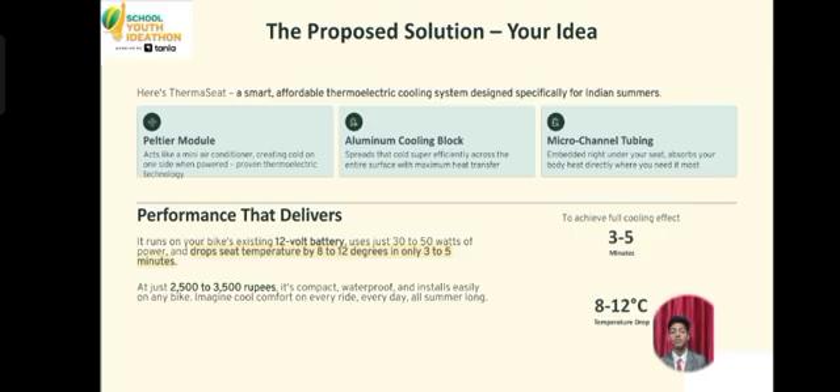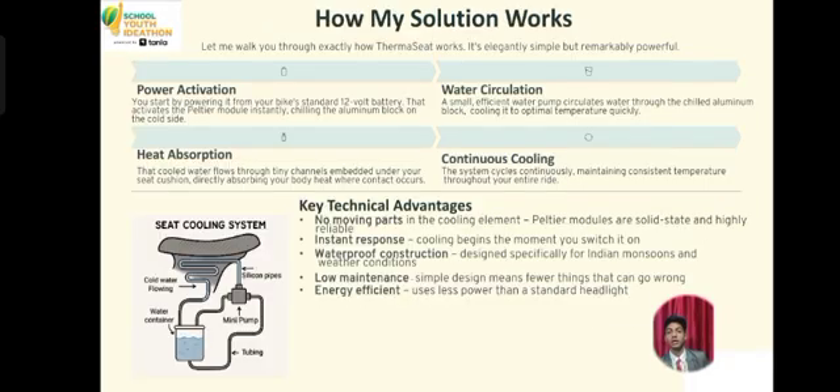To address the issue, we developed a thermoelectric comfort system, a compact mechanism designed to provide relief in summer heat. At its core lies a peltier module attached to a solid ammonium cooling block which acts as a primary cooling surface. This system actually controls the seat temperature and maintains a balance of temperature in summer heat.